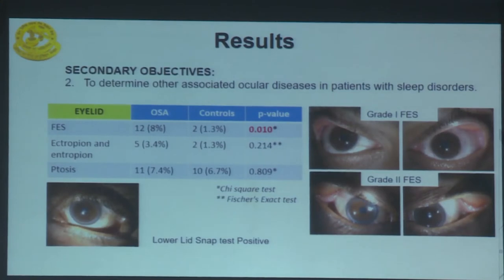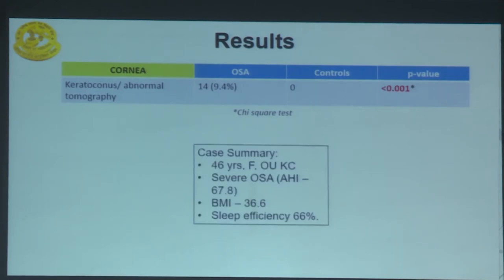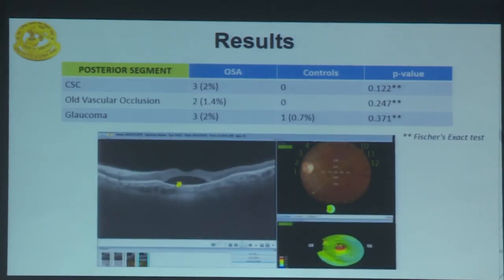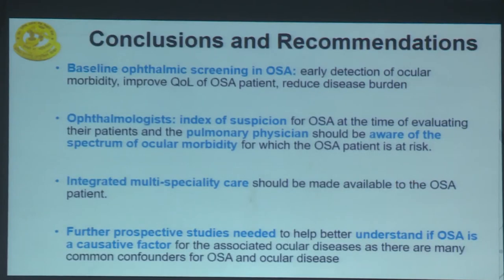Regarding secondary objectives, floppy eyelid syndrome occurrence was significantly higher in the OSA group, and there was a higher incidence of keratoconus or abnormal tomography. A case of severe OSA showed increased Kmax, thinned pachymetry, and posterior elevation increased to 19 in the left eye on pentacam. There was also a higher occurrence of central serous chorioretinopathy and old vascular occlusions in the OSA group. Evaluation of CPAP therapy on ocular surface in 62 patients at 3 months suggested worsening of ocular surface disease after the initial period of CPAP therapy.